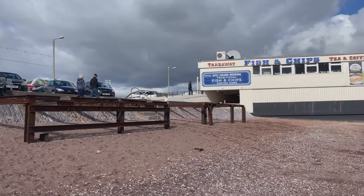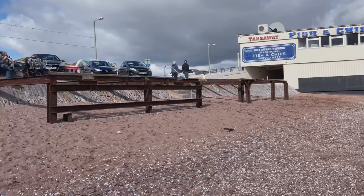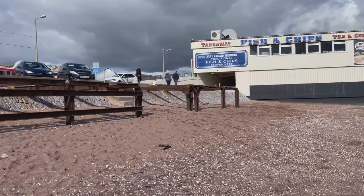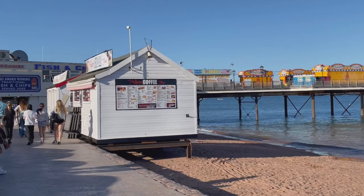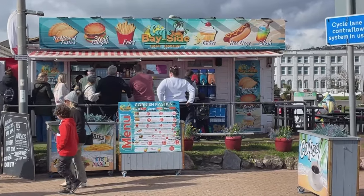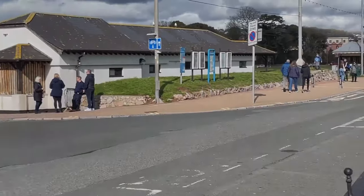Oh, it's looking a bit cloudy over there. I think there are normally kiosks on the beach here and I guess this must be what they stand on during the summer. Loads of people enjoying this end-of-day afternoon down by the beach and the cabins are looking busy, but let's go on to the pier.